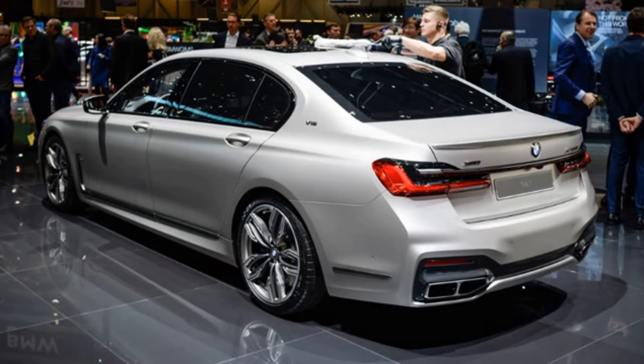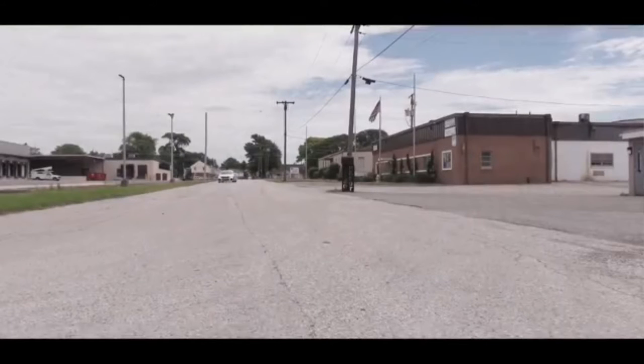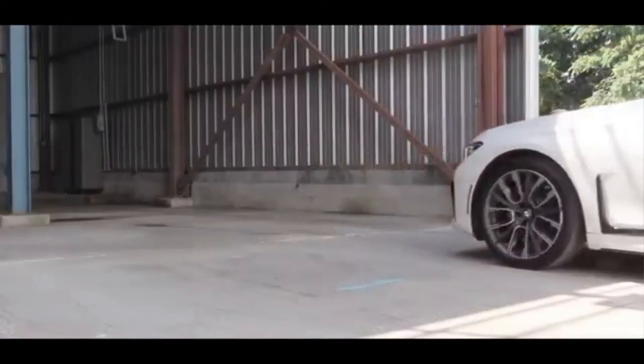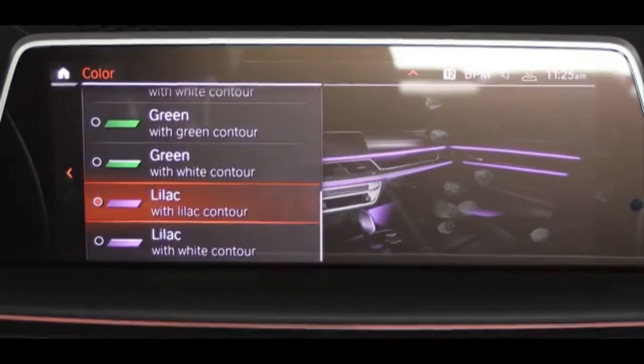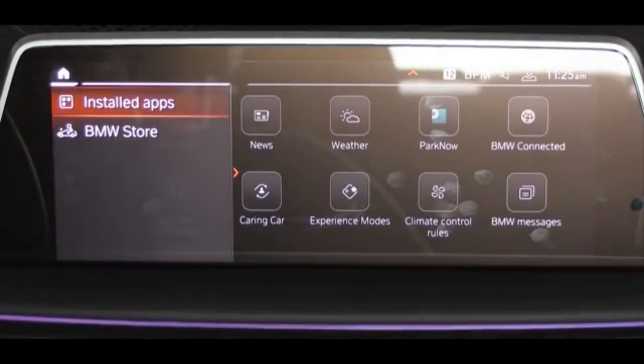As before, the BMW 7 Series will be produced in two lengths. The longer wheelbase variant will have 14 inches more space. The steering wheel is slightly modified, with a slightly different arrangement of buttons, which are coated with aluminum.